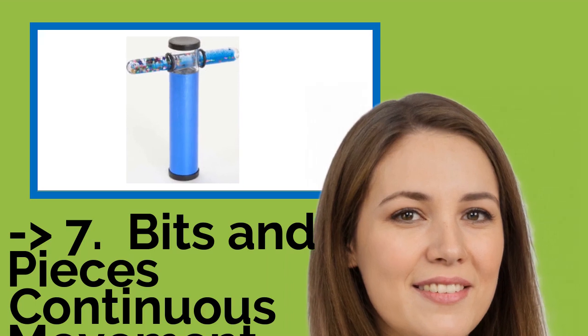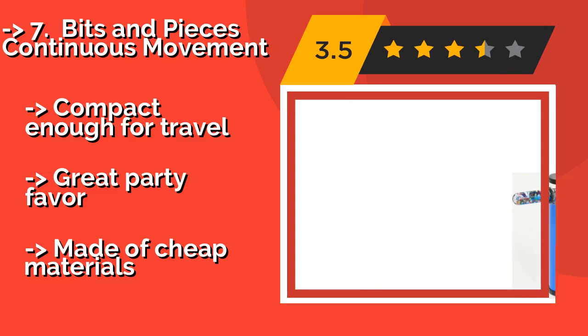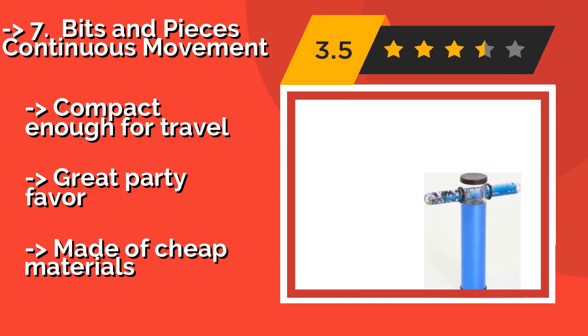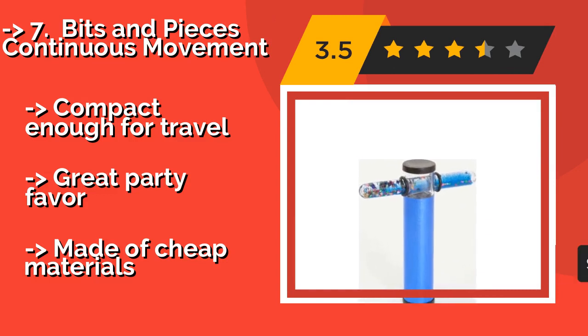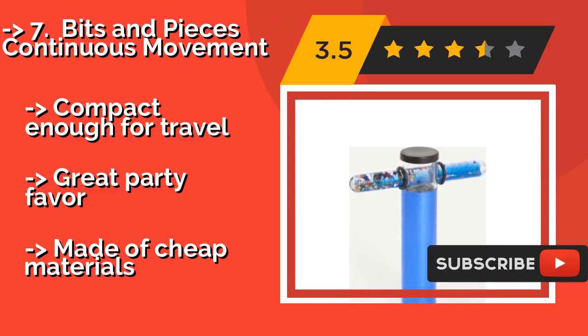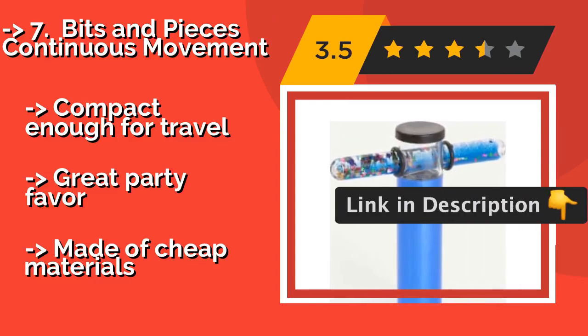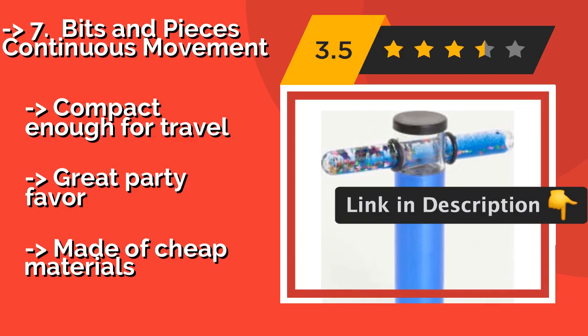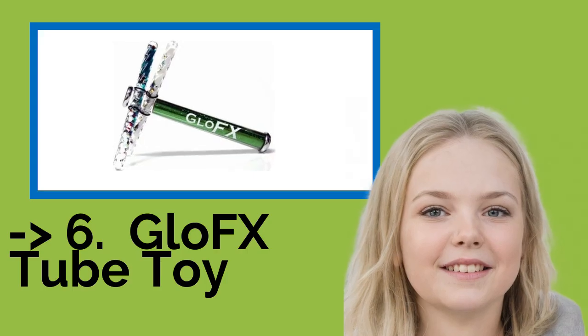Number 7 is the Bits and Pieces Continuous Movement, at around $10. It creates a swirling tableau of colors with glittery hearts, stars, and moons that float around in its shell-filled tube. This little device can produce an infinite variety of shapes and patterns. It is compact enough for travel and makes a great party favor, but is made of cheap materials.